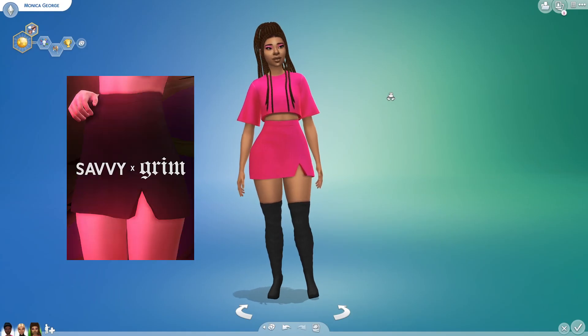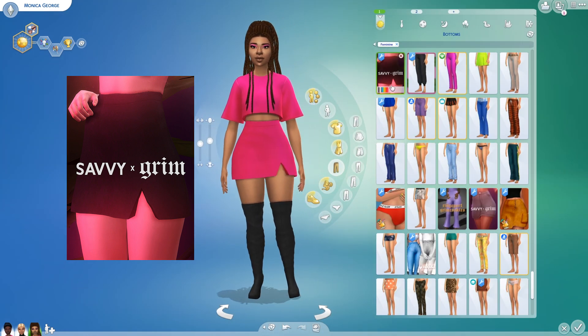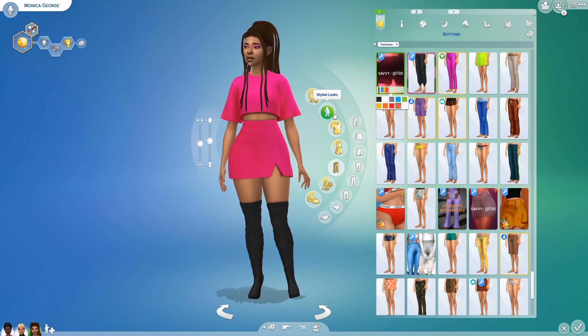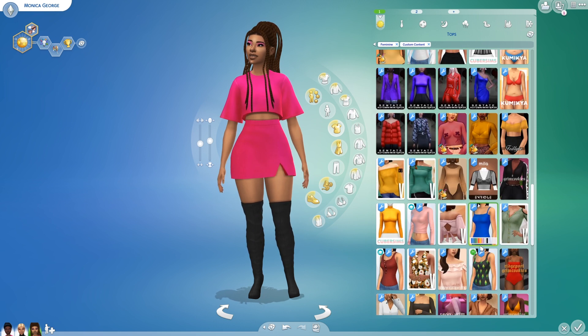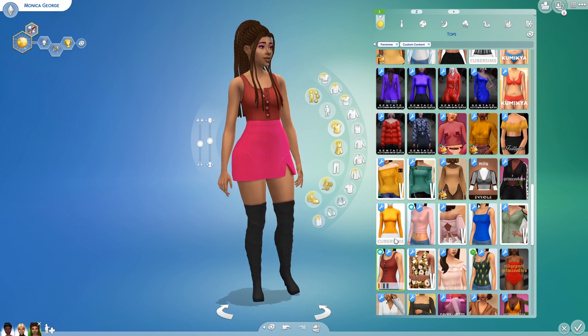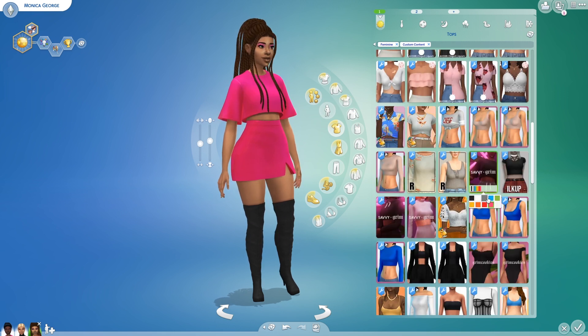Next up is this simple, sassy skirt that Shelly made, and I absolutely love it. It's got that little slit, just to keep it a little bit flirty and fun. It comes in that really bright, vibrant colour palette that matches all the different tops. It goes really well with bodysuits. It's very high-waisted, which is very flattering on all different sims, and I thought it turned out really nice.